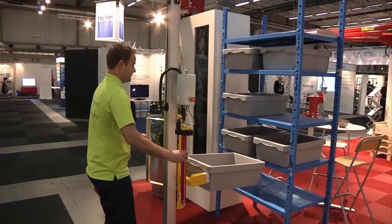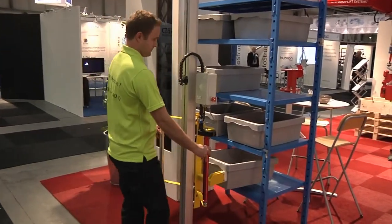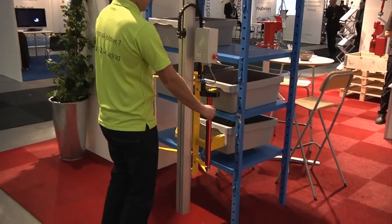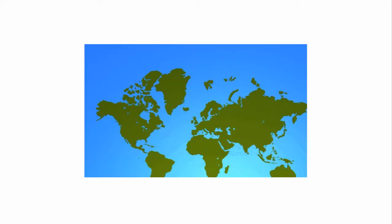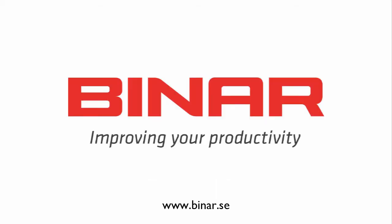Quick Lift products are available in several versions. Our experience combined with a customised gripping device will solve your lifting problems in an optimal way. Our engineers, application specialists, and our global contact network are always prepared to discuss your problems and how they can be solved with Quick Lift systems.